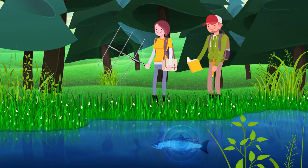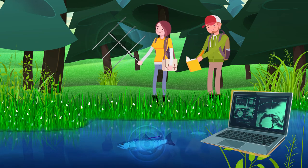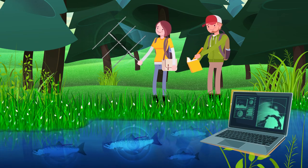Biotelemetry is constantly improving. In the years ahead, there will be many more opportunities to use this remarkable technology to learn much more about species that inhabit the underwater world.